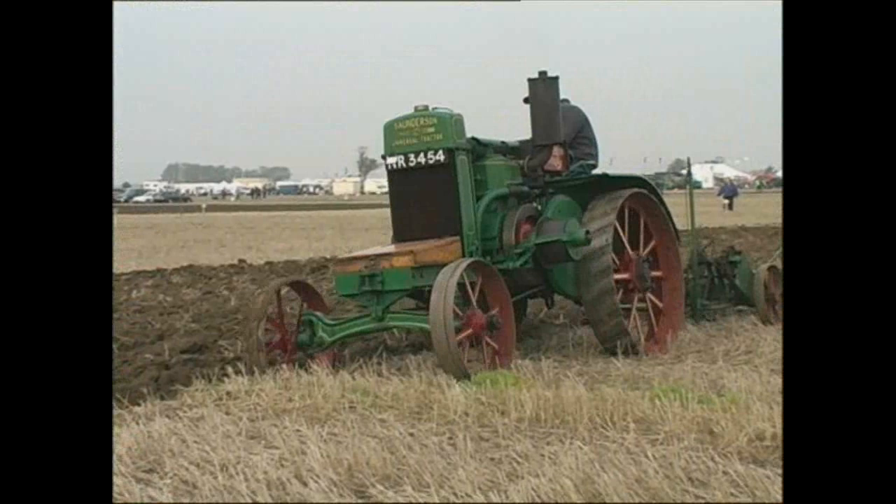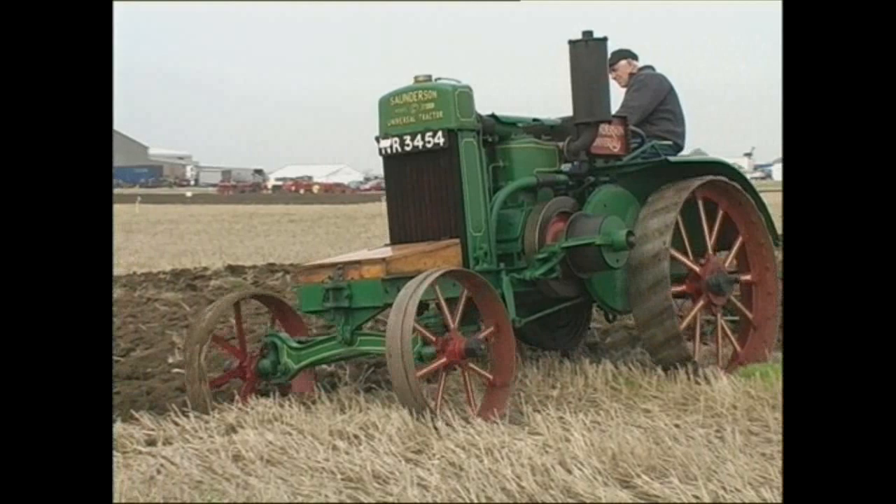Some early pioneers did start producing smaller machines in the early years of the 20th century in Britain, including the Ival and Saundersen tractors.